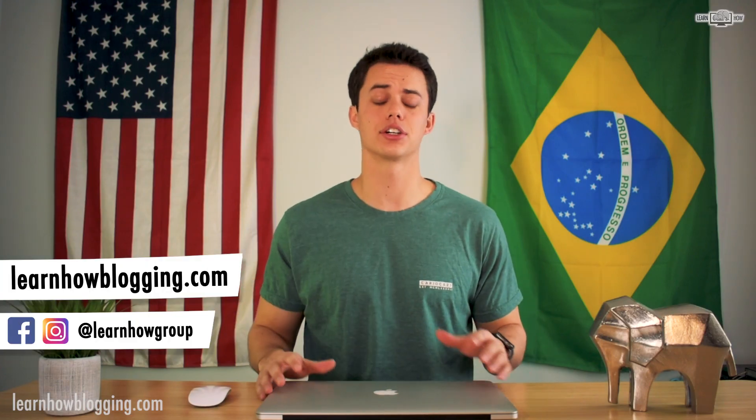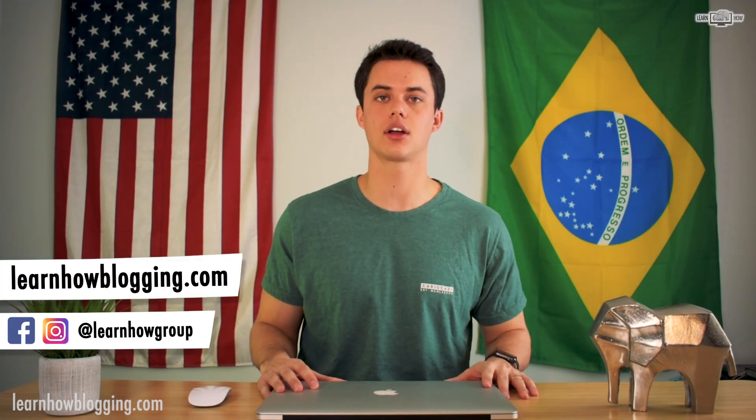What's up guys, I'm Andy, you're watching Learn How, and I help people learn how to use technology to build an online business and create a life of freedom.